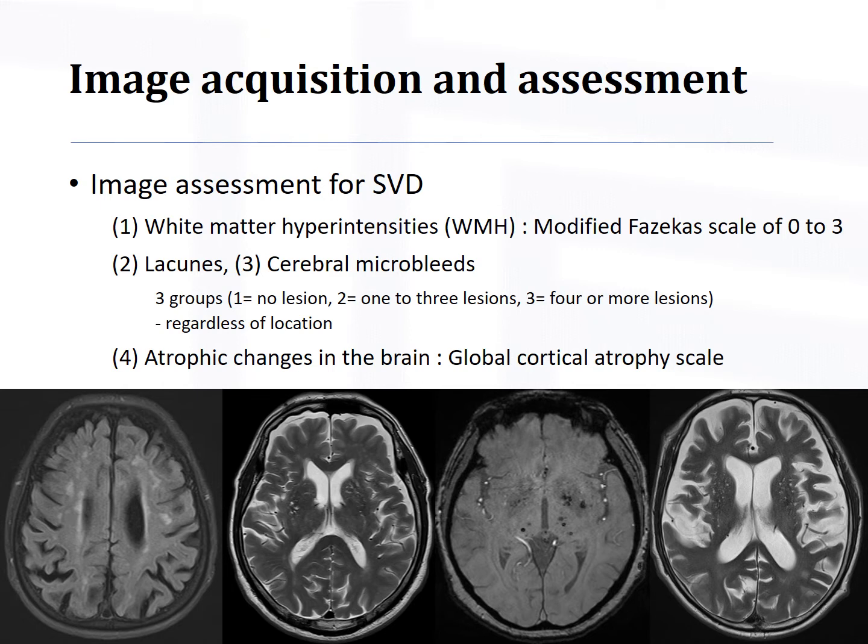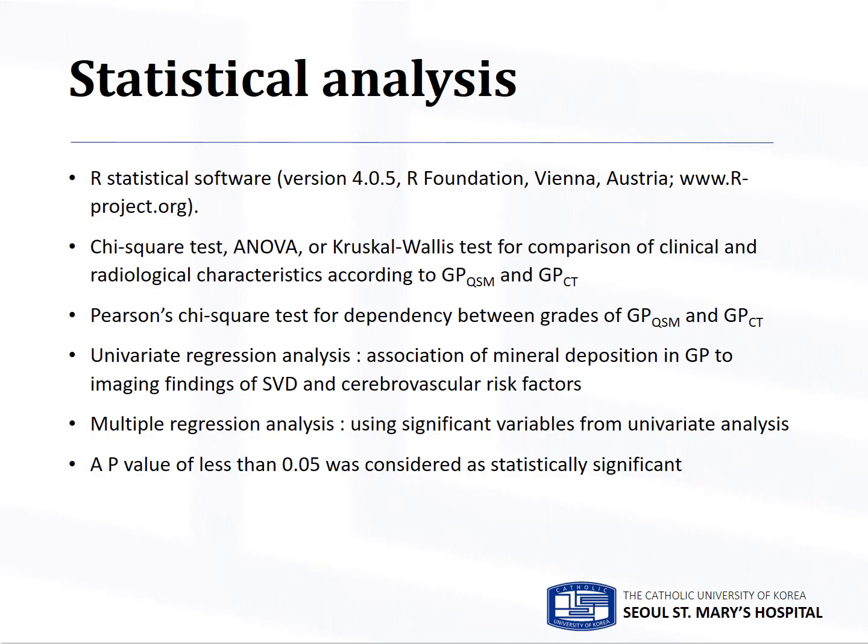For assessment of small vessel disease, four imaging findings were evaluated. White matter hyperintensities were assessed on FLAIR T2-weighted images using a modified Fazekas scale of 0 to 3. Lacunes and cerebral microbleeds were categorized into three groups according to the number of regions, regardless of location. Atrophic changes in the brain were rated according to the Global Cortical Atrophy Scale.